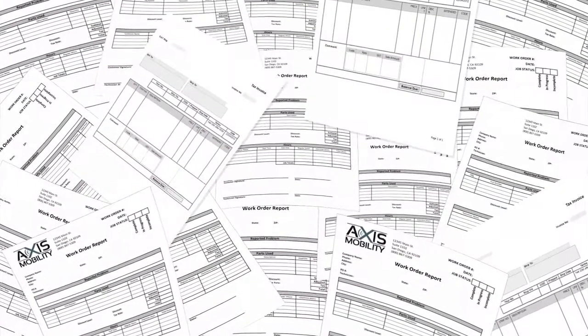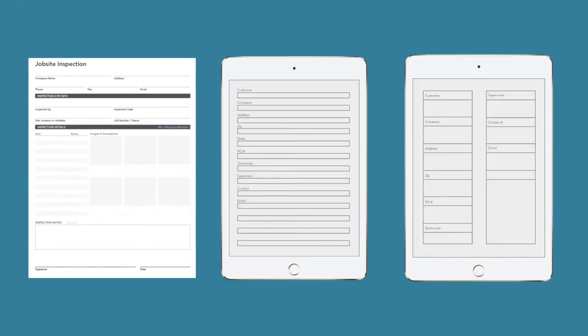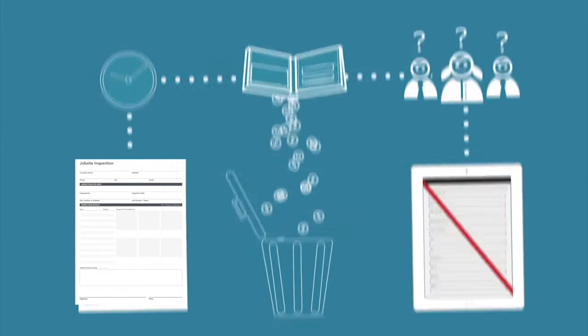Are you fed up with error-prone paper forms? Going paperless can be difficult because most so-called solutions completely change your forms, so you've got to waste time changing the way you work. But Go Forms is different.